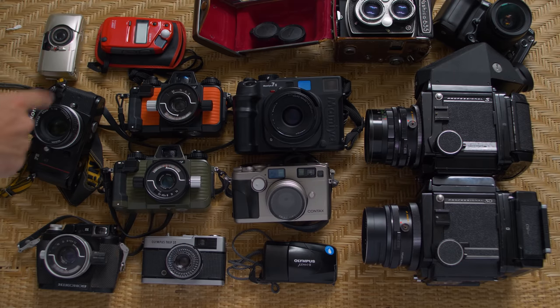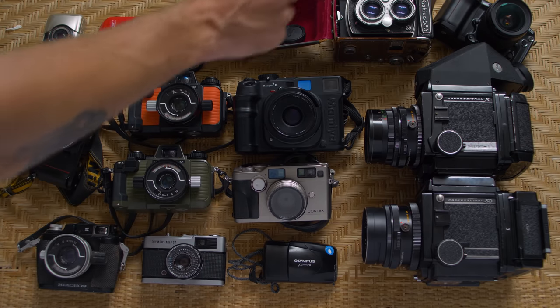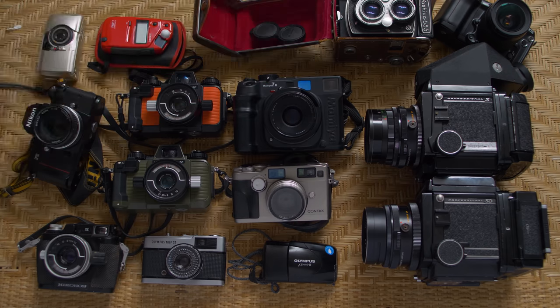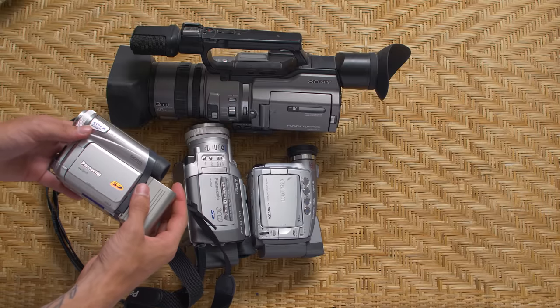Nikonos 2 — two of them — Nikon F3, Olympus Mu Zoom, Red's a chronic light meter, Nikonos 5 in orange, Nikonos 5 in green, Olympus Trip 35, Olympus Mu 2, Contax G2, Mamiya 7.2, Yashica 635, RB67 Pro S, RB67 Pro SD, Nikon F90X, and some other point and shoots that I'll show you. I'm probably also going to talk about some lenses and DV cameras at some point.